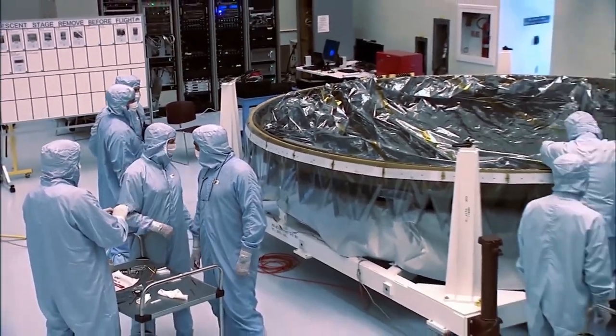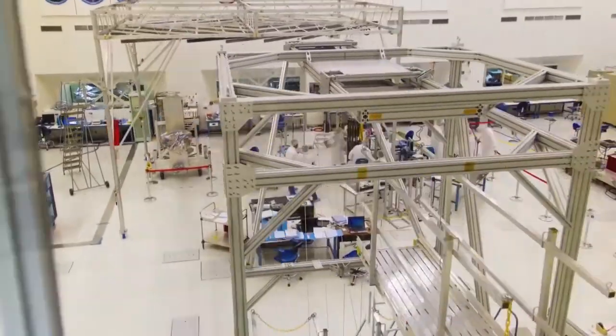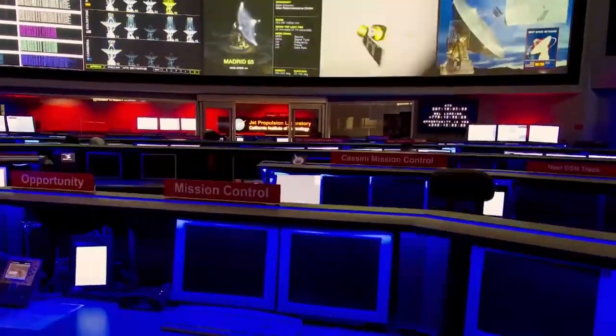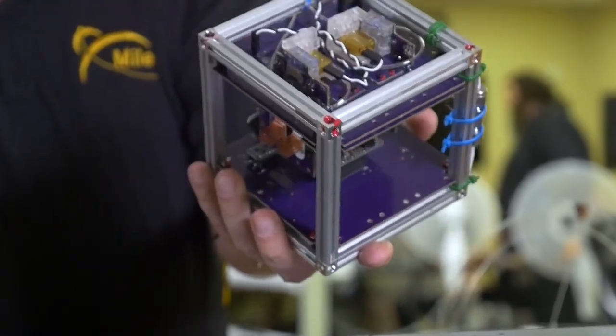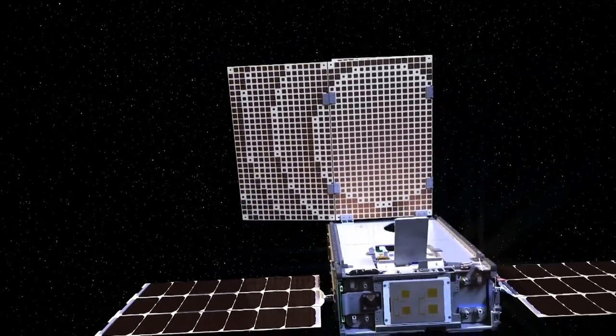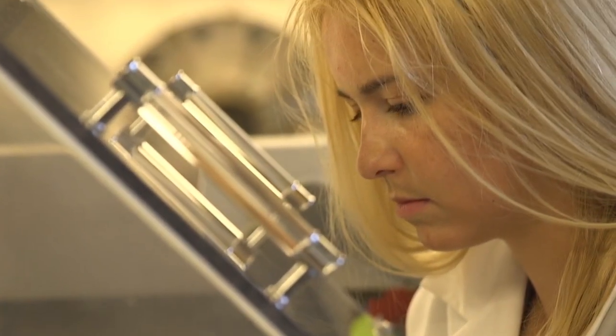Satellites and spacecraft are known to be massive structures that are often very difficult to build. They can cost tens of billions of dollars to manufacture and need years, if not decades, of research before they're allowed into outer space. The development of CubeSat satellites aims to not only significantly reduce the cost, but also put space exploration into the hands of everyday people.